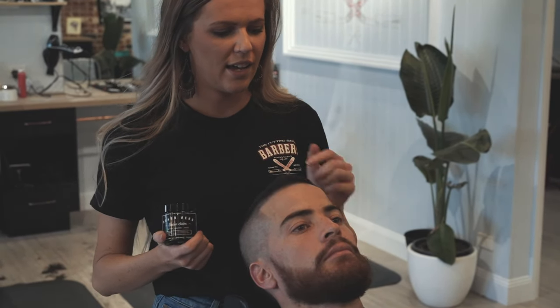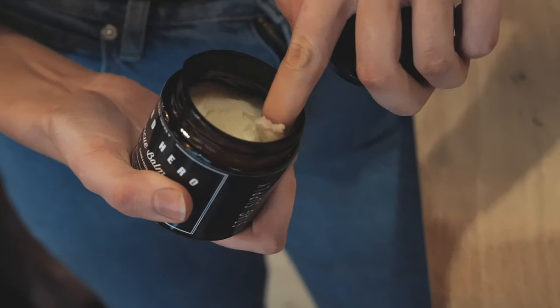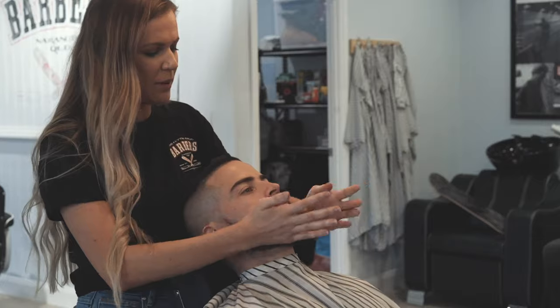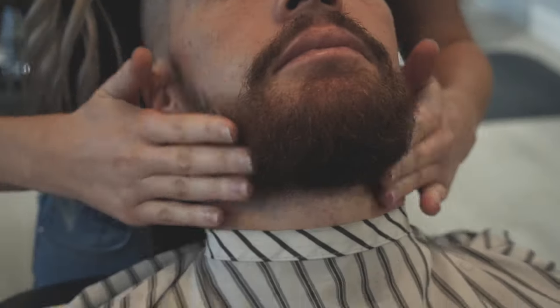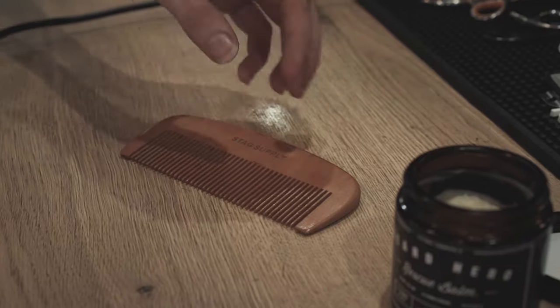Now we're going to put some beard balm in which styles it and keeps it in place throughout the day. Using a small amount, we're going to rub it into the beard all the way through to the ends — don't forget about the moustache — pat it into place and comb it through.